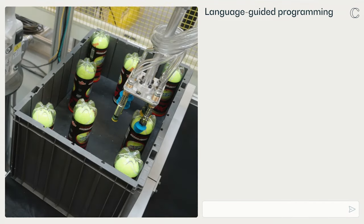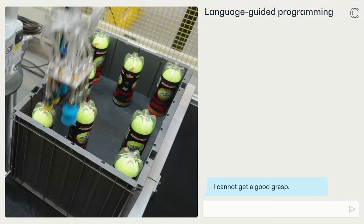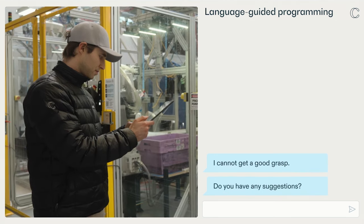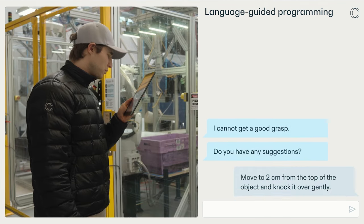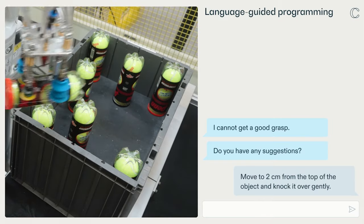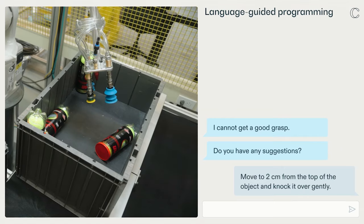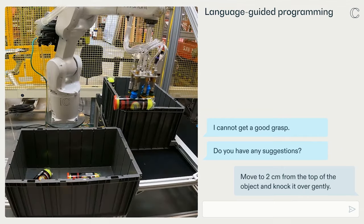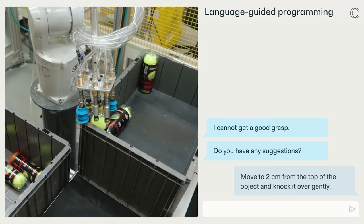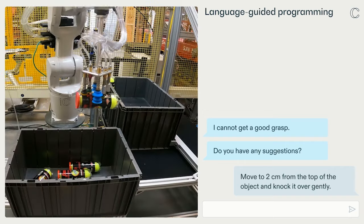Language-based programming can also be used to introduce new behaviors and motion strategies into the robot's repertoire. In this example, the robot was not able to find a good way to pick up the tennis balls. It communicated that to the robot operator, who then provided intuitive instructions in English about how to find a more suitable grasp point. Moving forward, the robot was able to apply this new strategy to future actions. Previously, programming new robot behavior was a task for experienced engineers only. RFM1's intuitive natural language interface enables anyone to quickly program new robot behavior in minutes rather than weeks or months.